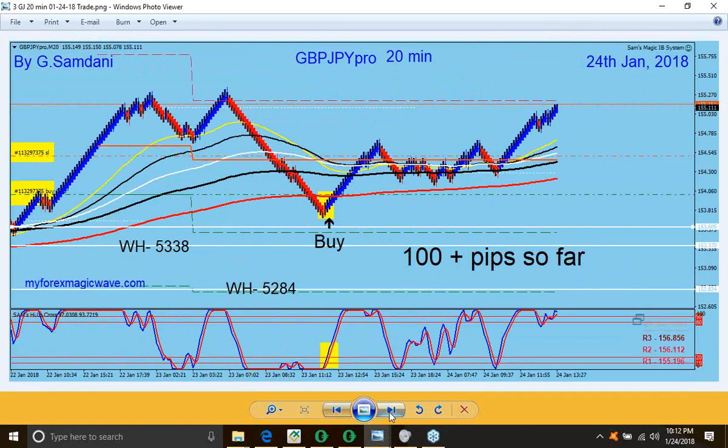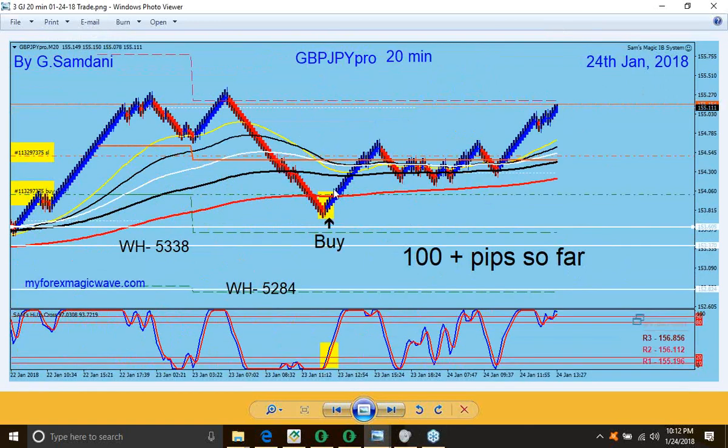And then Pound again — this was after that big move. Then we retraced, and then again on the 24th — the entry was actually on the 23rd, the next day, you can see. But I closed it on 24th today. This is why I'm saying this is the 24th, but entry was on the 23rd.